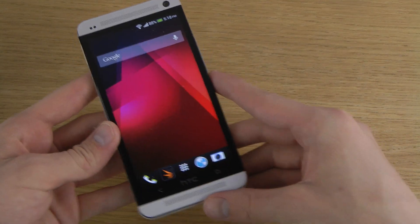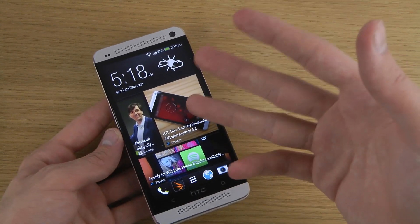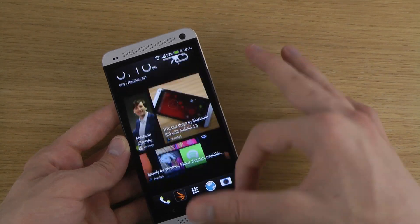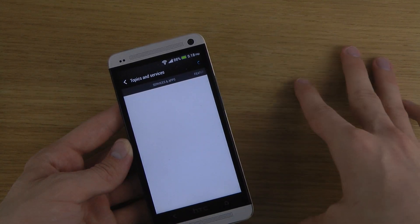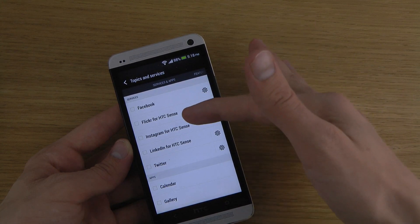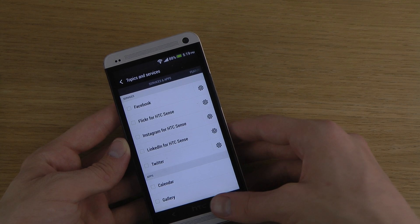There are also some other updates — Blink Feed will now support Instagram. So if you want to add Instagram and you have an account, you can now do that in the topics and services area: services and apps, Instagram for HTC Sense. You can just add your account there. Of course you already have Facebook, and since Facebook owns Instagram, that's really no big surprise.